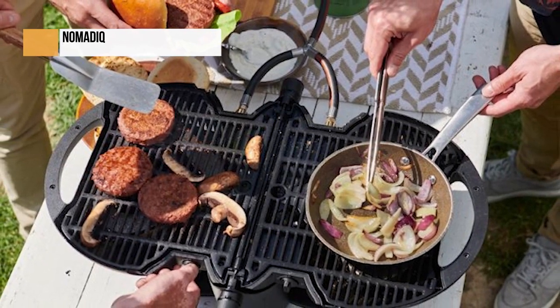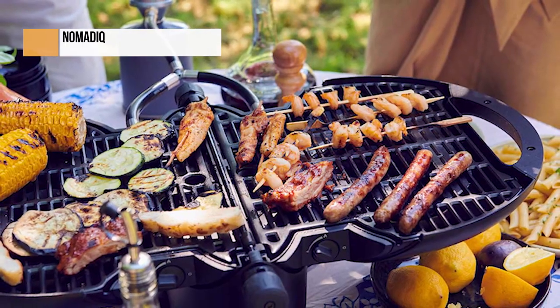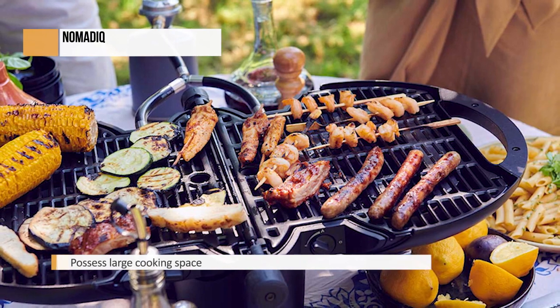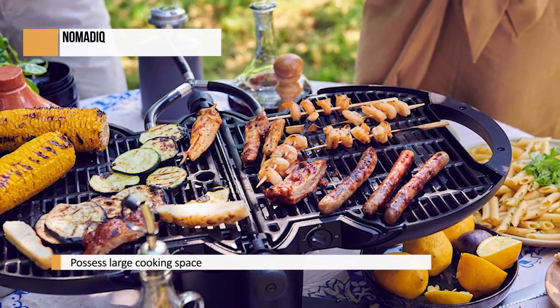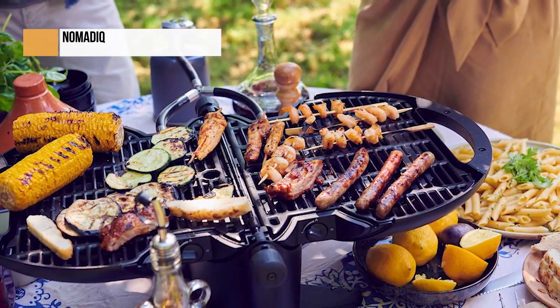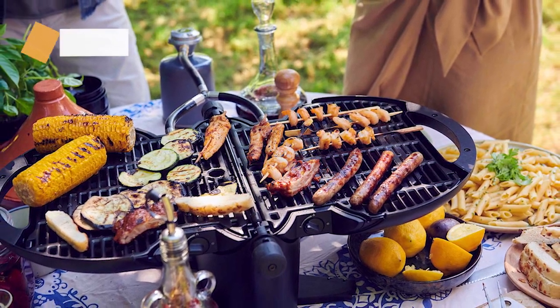The Nomad IQ Portable Propane Gas Grill is a compact, intuitively designed, and well-performing grill that makes it easy to barbecue on the go. It has a large surface, so you can cook for several people at once. Performance-wise, it stands up to any larger-sized grill with similar specs. If you're looking for a grill to take with you camping, to the beach, or even just for a smaller backyard space, this is it.